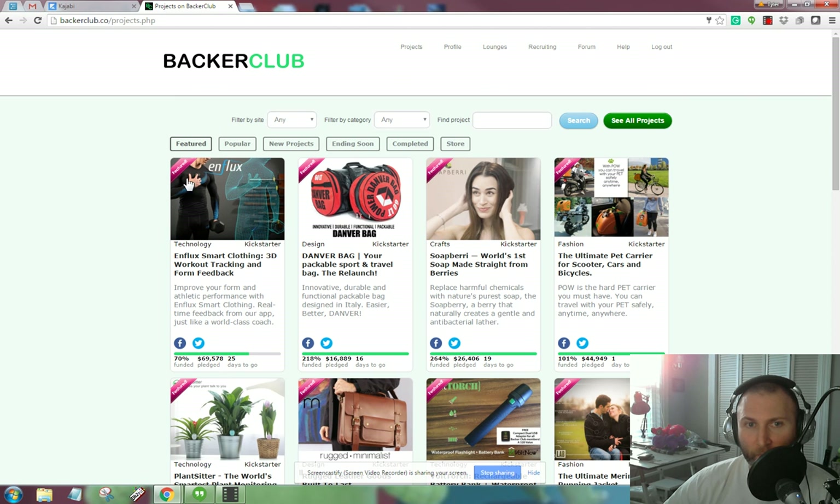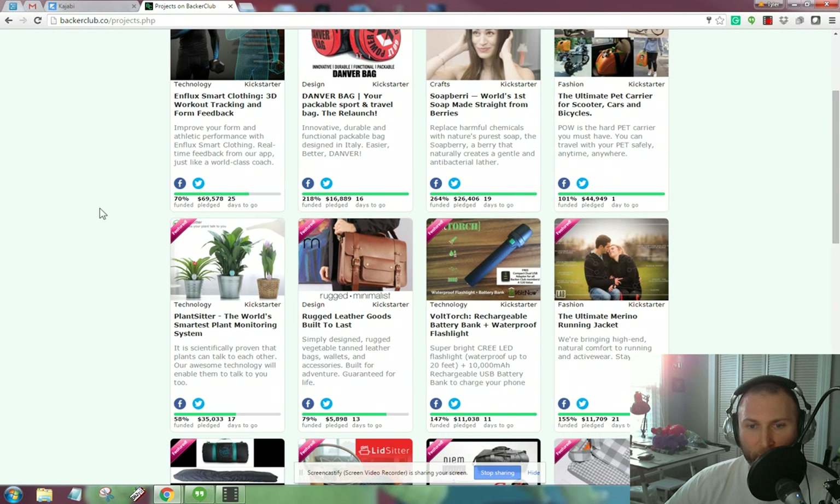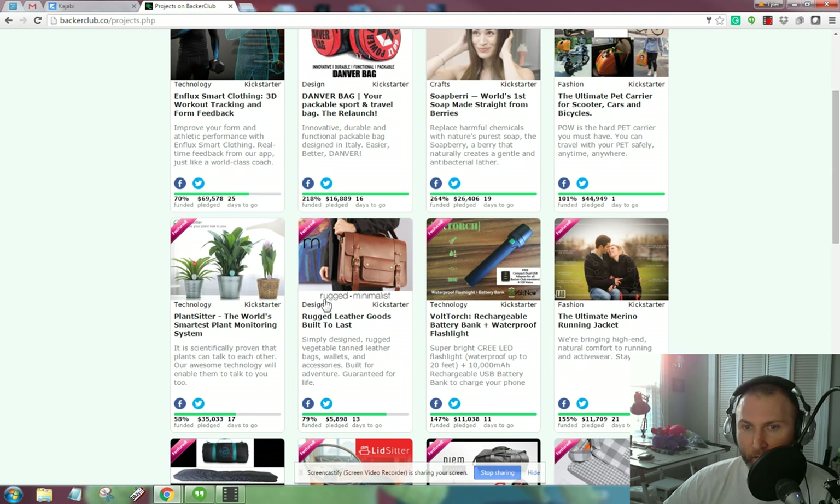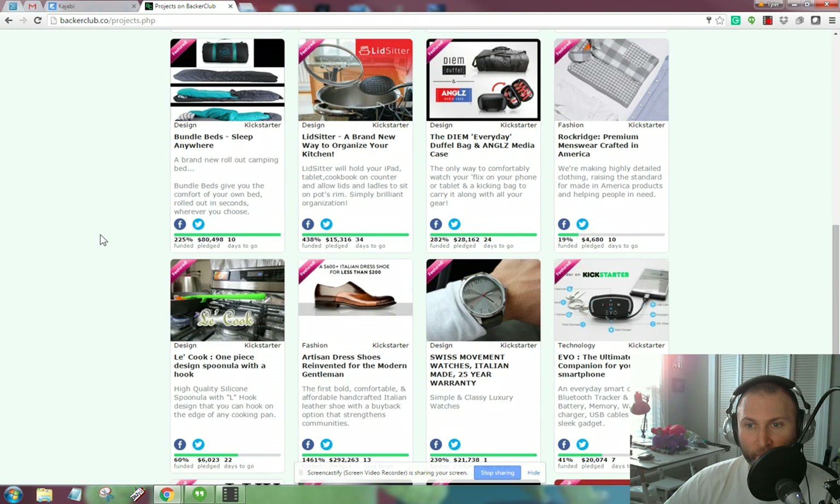They have their row of featured projects. These are likely going to be big money projects or projects that look like they're going to raise a lot of funding. Often these are tech projects, but you can see there's a cross section: technology, design, crafts, fashion. These are the big things.